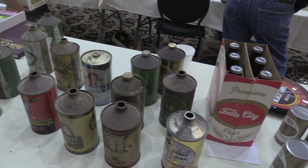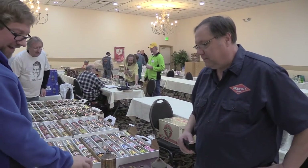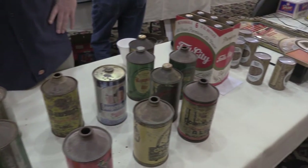You might be surprised to learn that early beer cans weren't flat on both ends. Cone tops were made between 1935 and about 1955. When companies started putting beer in cans, a lot of smaller breweries didn't want to change their bottling machinery, so they put a cone on top of a steel can and ran it through the machine that way.